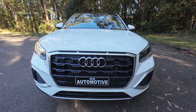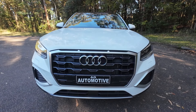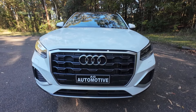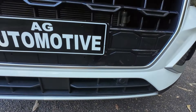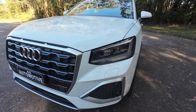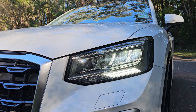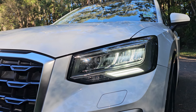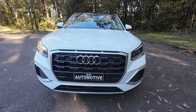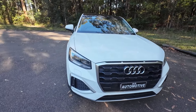So at the front here, you've got the four rings, you've got a big black grille, and a nice trim piece that surrounds the black grille there. You've got your parking sensors at the front, and your daytime running lights and LED headlights as well. I think the front bumper has some sportiness to it — I like the silver trim pieces around. It sort of breaks up the front end.